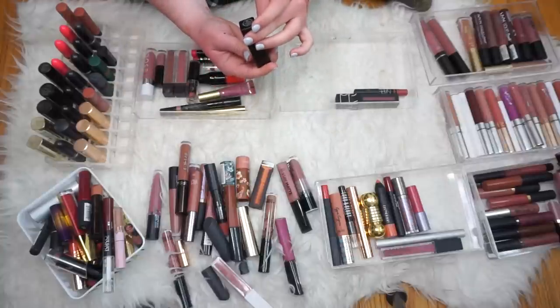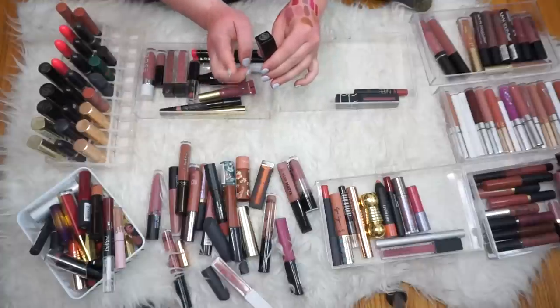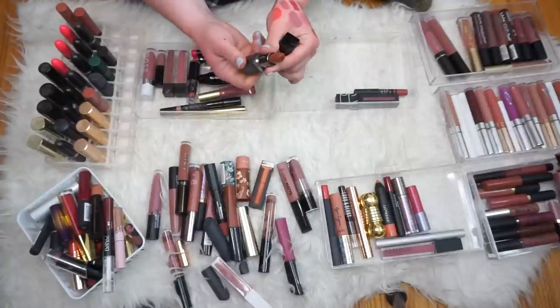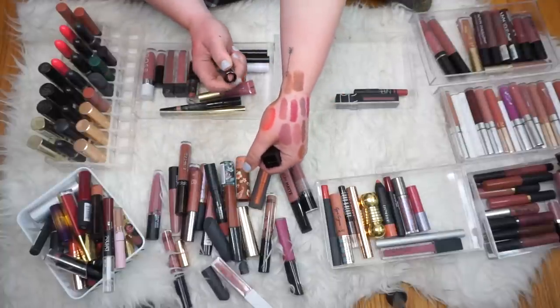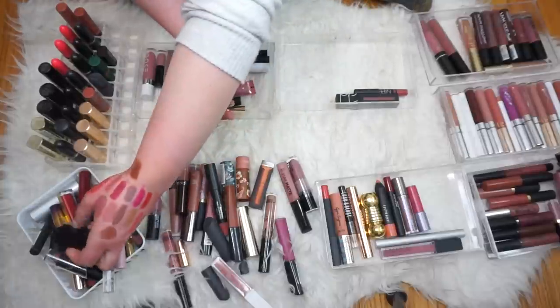Next we have a B Legendary lipstick in the shade Straight Up — I think I got this in a BoxyCharm. Literally I've never worn it because it's just eh. It's too brown for me, I think. I don't really wear those chocolatey lipsticks. Not too into that, so we'll pass that on.